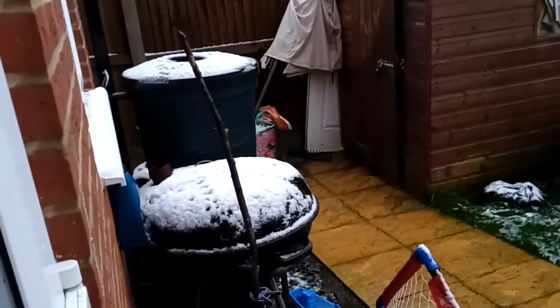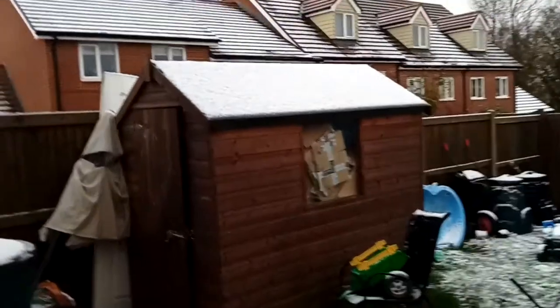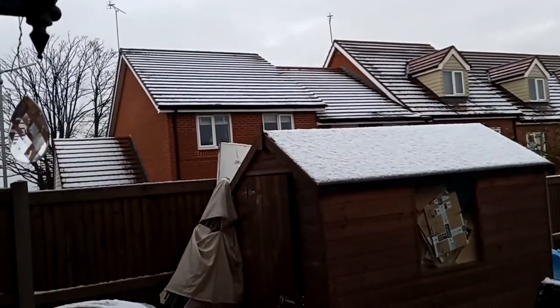We have snow! I think it's beginning to melt though. Yay! It's Christmas! Well, I wasn't expecting to wake up to that this morning, but it's snowing!